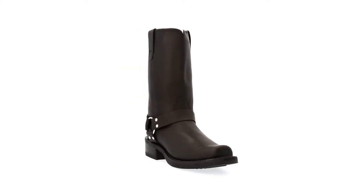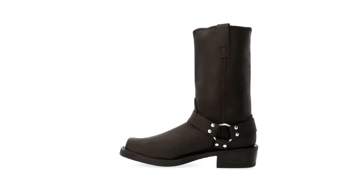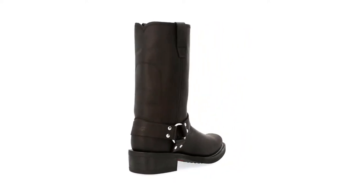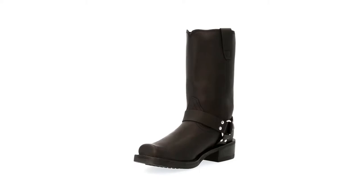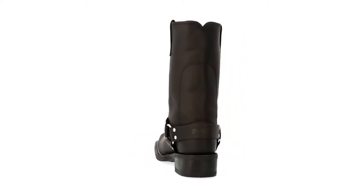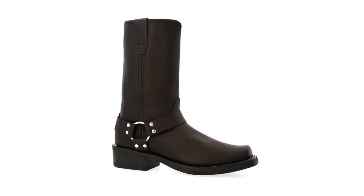Motorcycle riding is a risky endeavor, thus you need to wear boots that will protect your feet. This type of footwear not only provides protection but comfort as well. It supports your ankles and keeps your feet dry and warm. However, it's understandable if you find it confusing and frustrating to pick one that will suit your needs. Let this review help you find the best cruiser motorcycle boots.